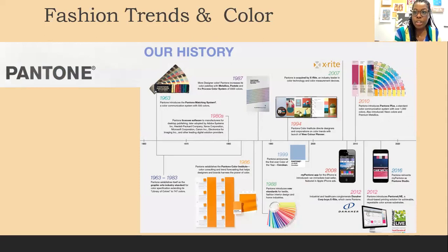Pantone is the foremost authority on color forecasting. There are fashion forecasting companies — WGSN is one of the top ones, and there's also Fashion Snoops and others. Pantone forecasts colors not just for the fashion industry, but also for the automobile industry, for interior design — any industry where color is a main driving force for selling a product.